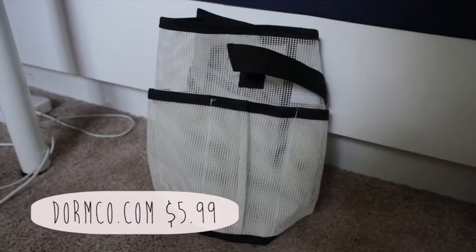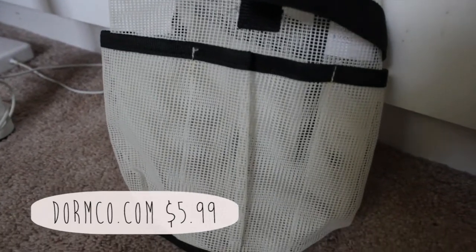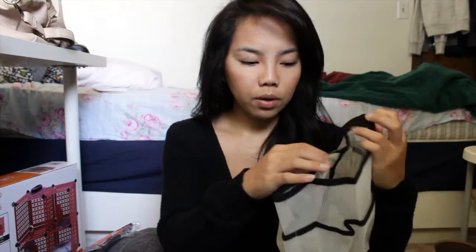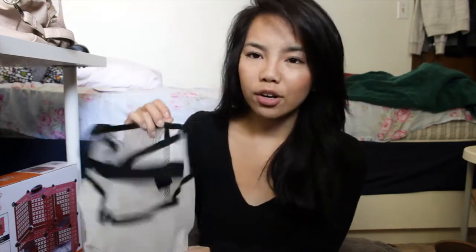From dormco.com I got this shower caddy, and it just came in today so I was really excited. I did see something similar at Target, but when I kind of tugged at the trimming just to test how sturdy it was, it was coming off really easily, so I didn't think it would be sturdy enough to hold all my shampoos. I also like that this one is netted all around including the bottom — the Target one wasn't netted on the bottom, and I didn't want water sitting in there causing bacteria. With this one, if it gets wet it'll just dry out.